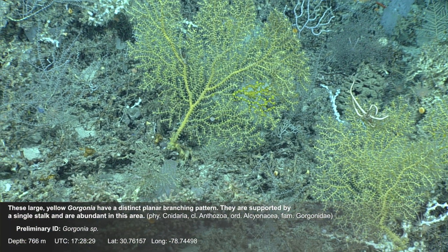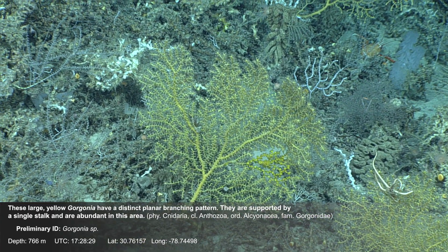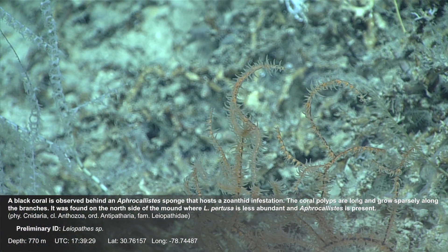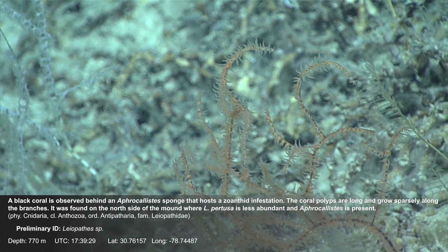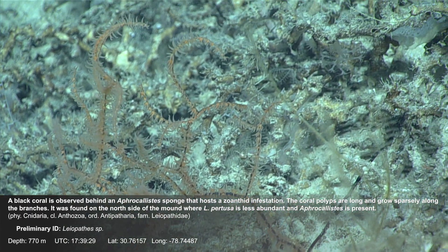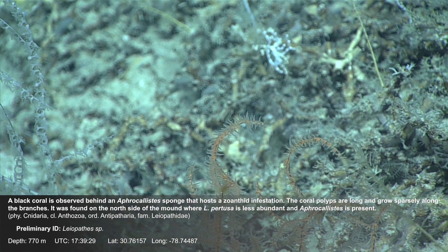These large yellow gorgonia have a distinct planar branching pattern; they are supported by a single stalk and are abundant in this area. A black coral is observed behind an Afrocalistes sponge that hosts a zoanthid infestation. The coral polyps are long and grow sparsely along the branches, found on the north side of the mound where Lophelia pertusa is less abundant.